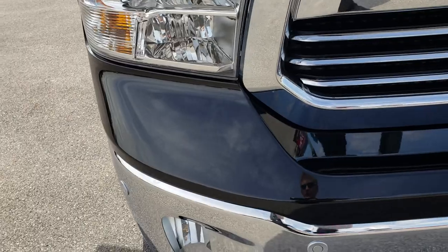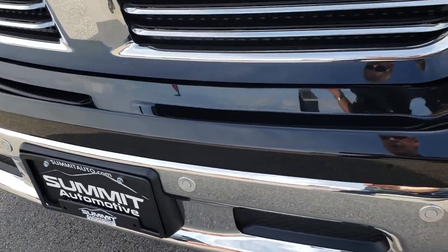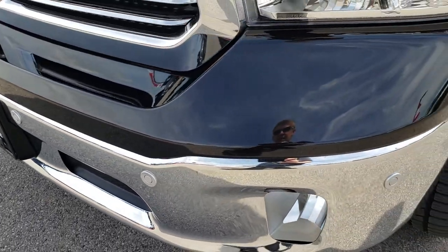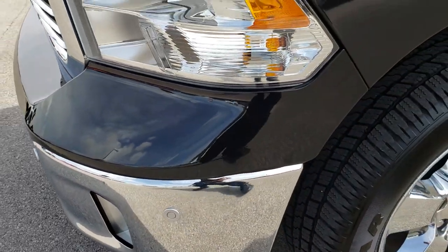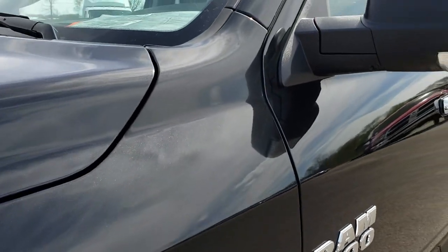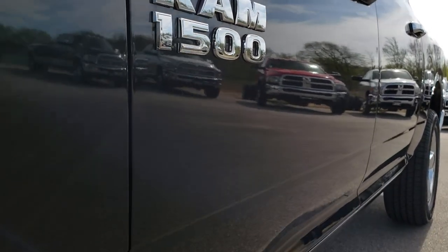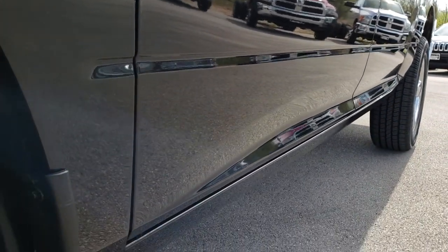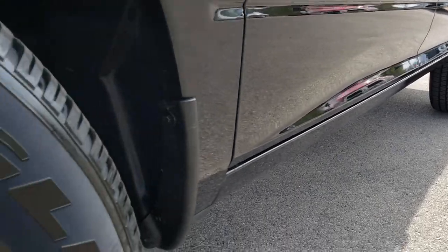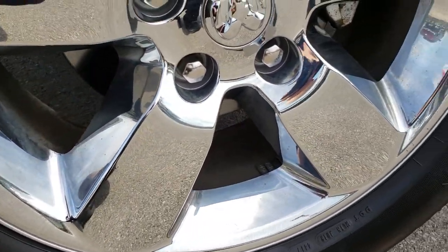This one does have a 3.0 liter V6 EcoDiesel motor. From this HD video you will be able to tell that this truck is like new all the way around. It has front sonar, no dents or dings in that front bumper, and it does have the brilliant black color. We shoot all of our videos in 1080p so if you have HD capabilities on your computer, tablet, or smartphone, turn them on right now because it's like you're right here looking at the truck with me.